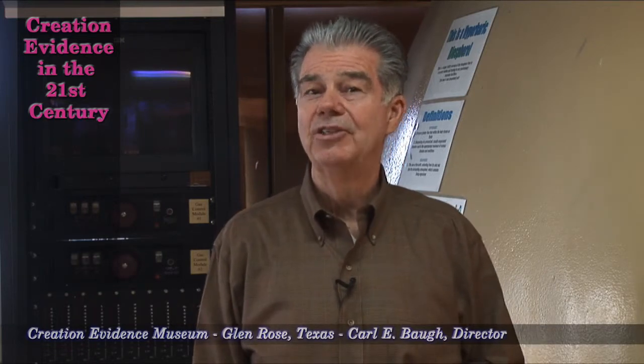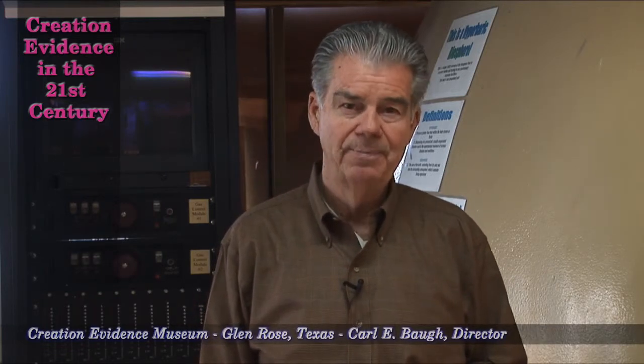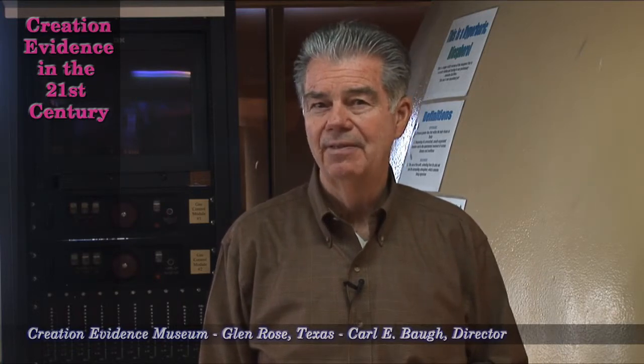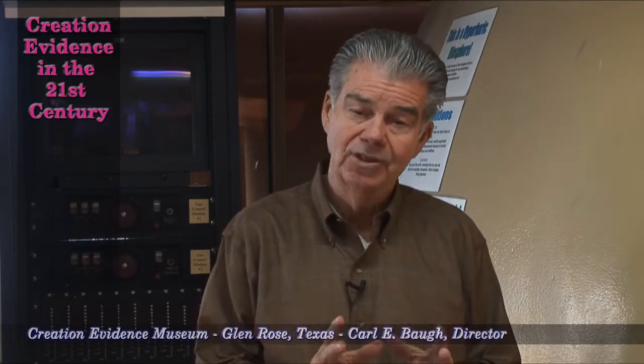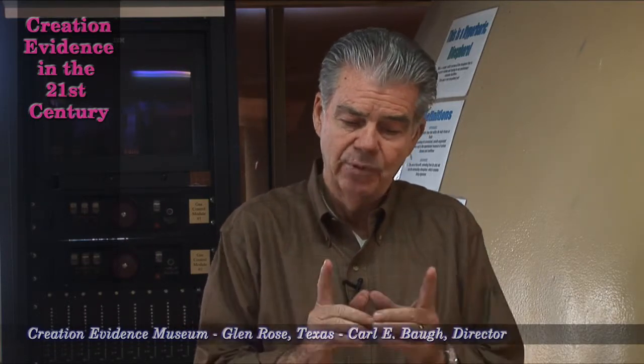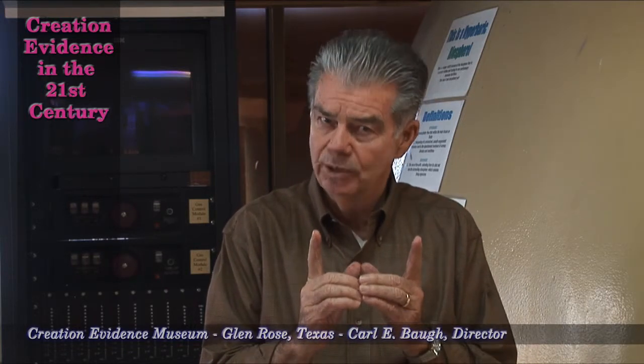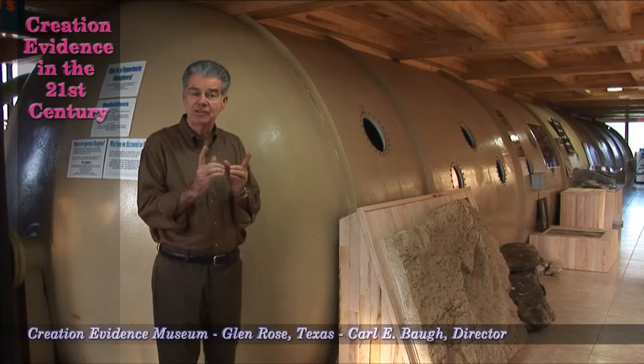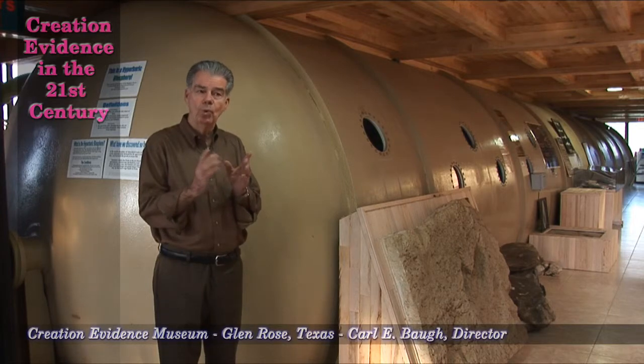One of the more exotic experiments we're going to run has to do with the dragonfly. The dragonfly in the fossil record is much larger than it is today. Today, if we get a four or six inch wingspan, we're doing pretty well. But in the fossil record, one fossilized dragonfly wing was found in Europe.